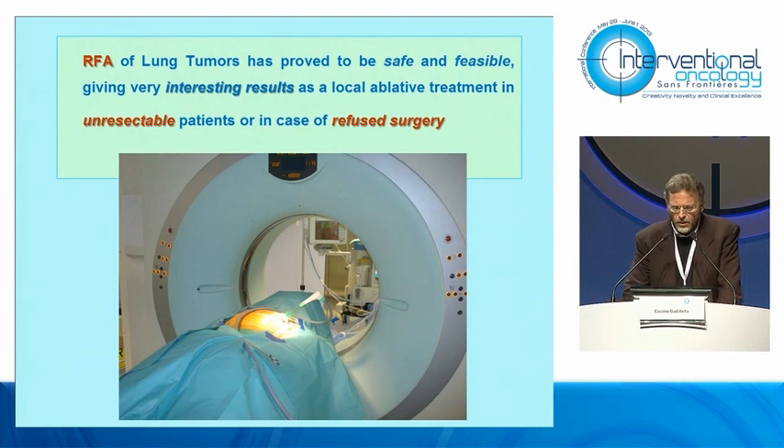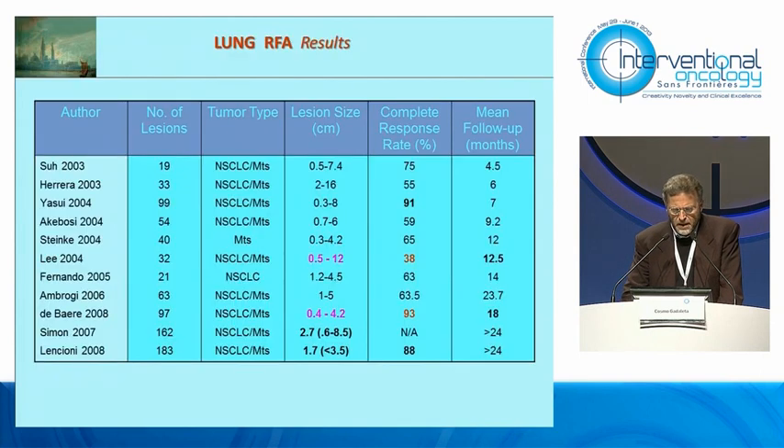As we know, RFA of lung tumors is proved to be safe and feasible with interesting results in unresectable patients. But looking at the table of many important series of patients concerning complete response rate after lung RFA, you can see that there is a significant difference among the results. Particularly, these two values highlighted in red are too far apart to be scientifically acceptable.